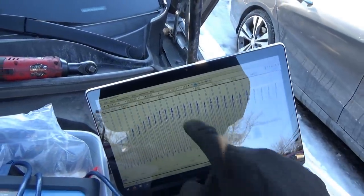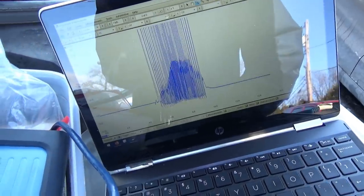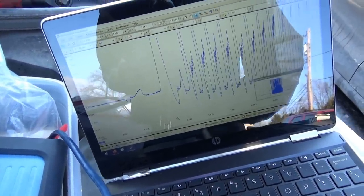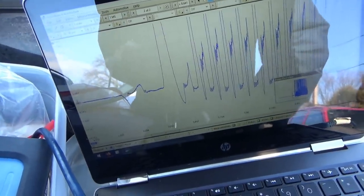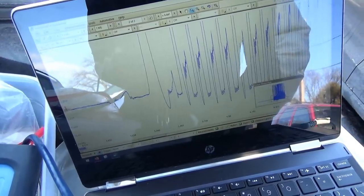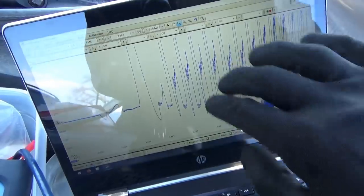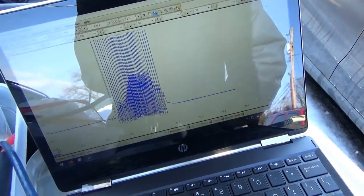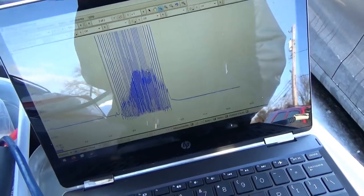We're seeing 35 psi on the exhaust stroke. Looking at where we started — that's the exhaust stroke right there, should be close to zero. Classic. And then look, it just goes through the roof. This engine cannot breathe, it can barely idle. We hit a maximum of 40 psi and then we're done.